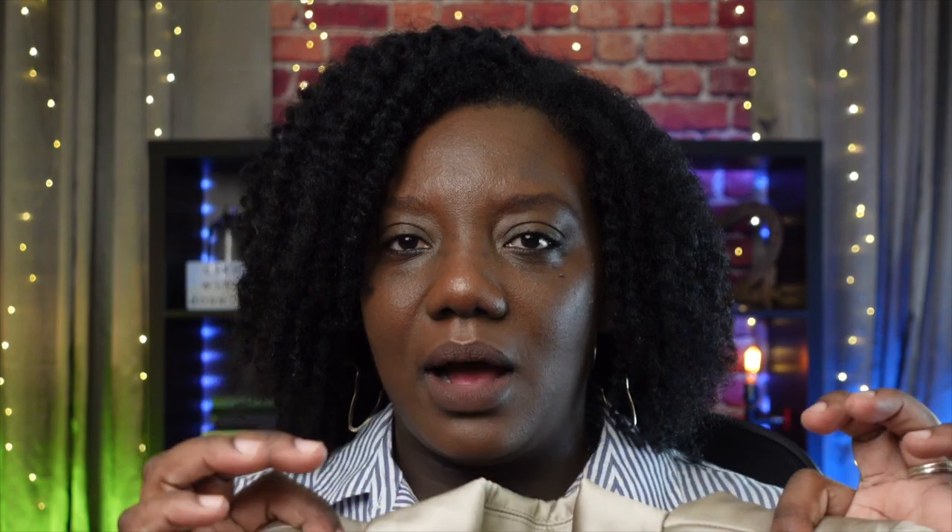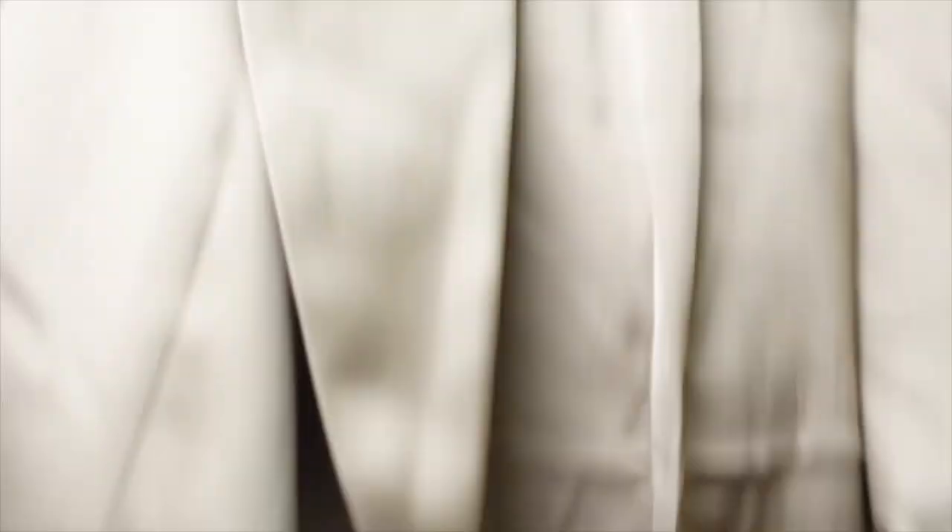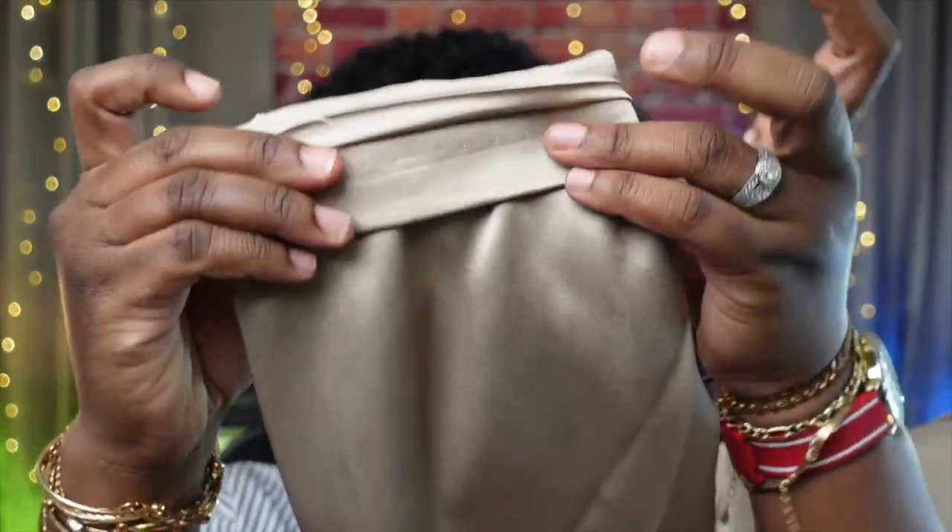I have two items from H&M that I got in store. The first is a blazer dress — it doesn't have a name and I wasn't able to find it online. I've always wanted a blazer dress but the ones I tried never fit well. I love the material on this one — it has a little shine, kind of a champagne or goldish color. It's long sleeve, and when I tried it on I rolled the sleeves up. It comes with black buttons.